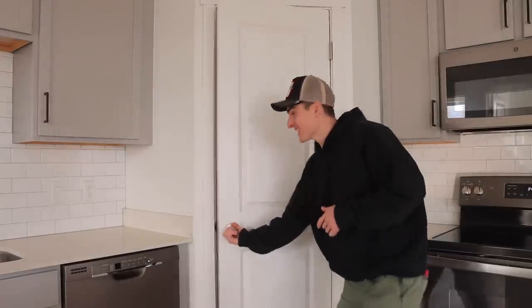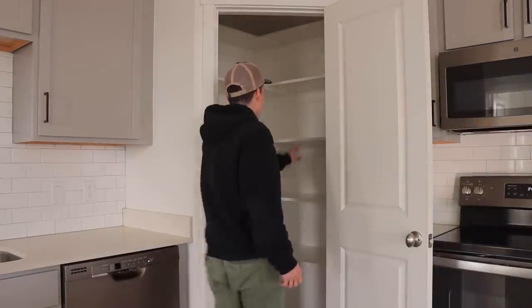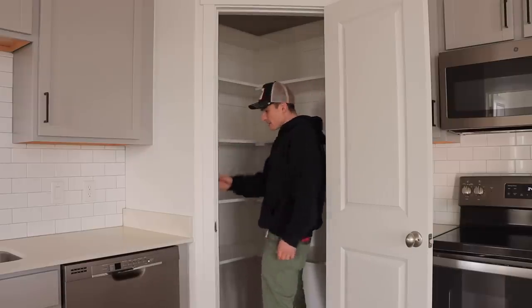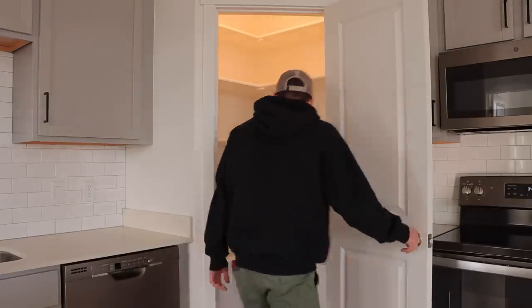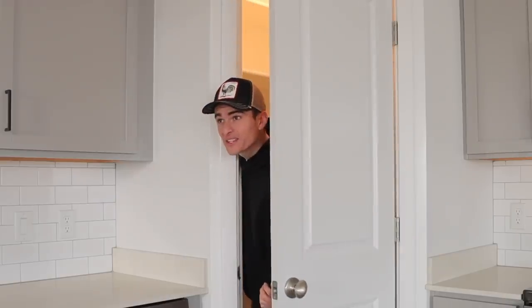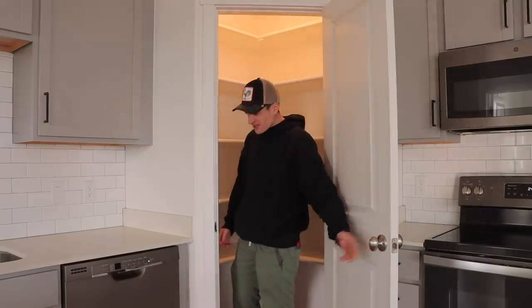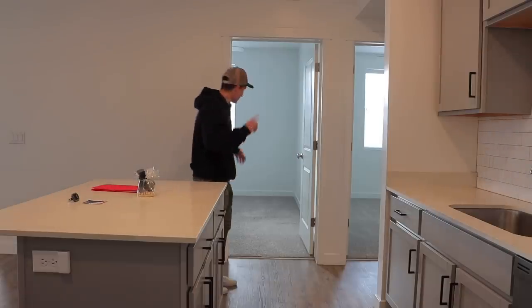Let's see what the pantry looks like. This is really spacious for an apartment — tons of space for anything I might need. It entirely fits me. For an apartment to have a pantry like this — well done!